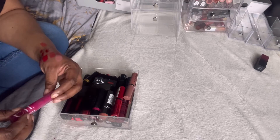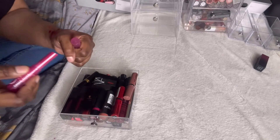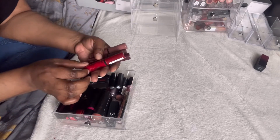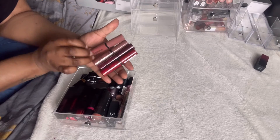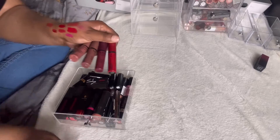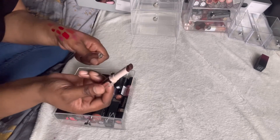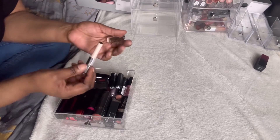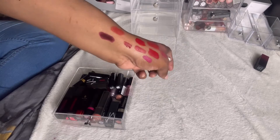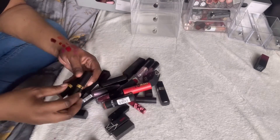Moving to the bottom drawer — another ELF Sheer Sleek lipstick, this time in a pinkish colour. I'm going to pass this on; I know I won't reach for it. I have these NYX Butter Glosses — I absolutely love these, so much so I just bought a whole load more. These are all definitely staying. This Fenty Beauty lipstick does to me exactly the same thing as the P Louise ones — leaves a funny feeling on my lips every time. It's such a shame because it's such a vampy colour I love, but I'll definitely pass that on.